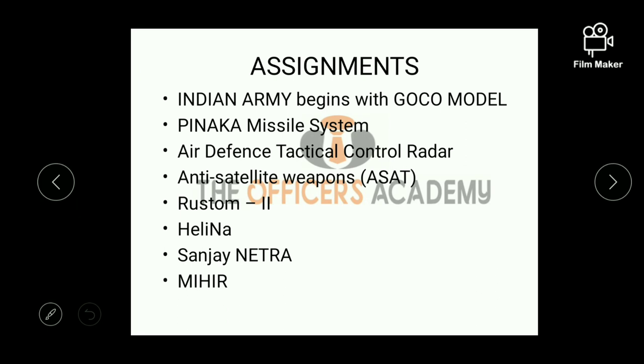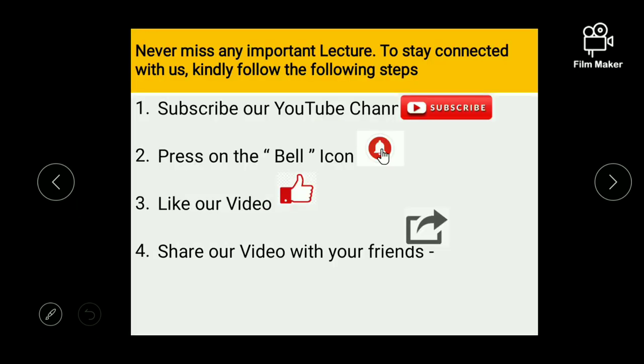Here we end this topic. These are some topics for assignments which are in current affairs: Indian Army's GOKO model, Pinaka missile system, Air Defense Tactical Control Radar, Anti-satellite weapons (ASAT), Rustam-2 UAV, Helena (the helicopter version of NAG), and Sanjay, Nedra, and Mir. Subscribe to our YouTube channel and press the bell icon so whenever we upload a new video, you get the notification. Thank you.